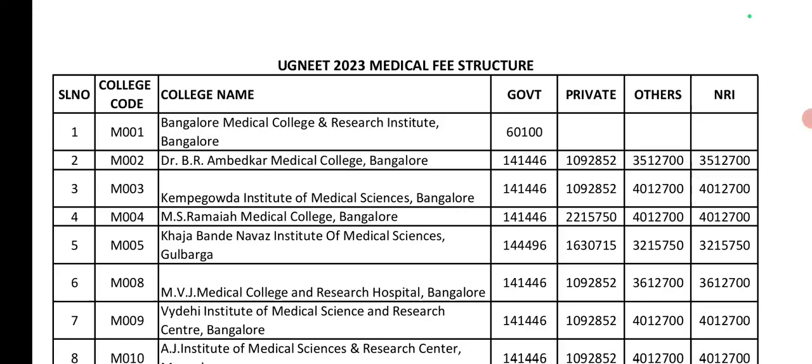Third, KIMS Bangalore — Kempegowda Institute of Medical Sciences. Government seat is 1,41,446. Private seat is 10,92,000. Management seat (others) is 40 lakhs. NRI seat is also 40 lakhs.